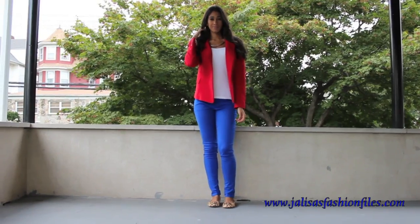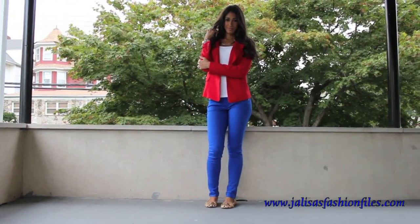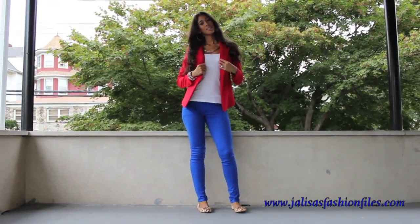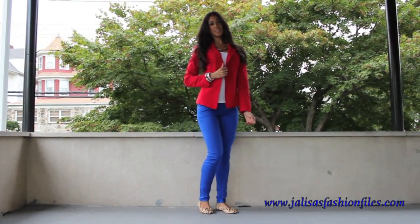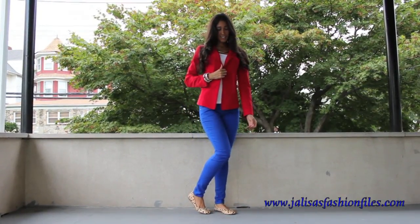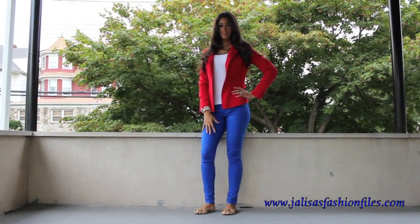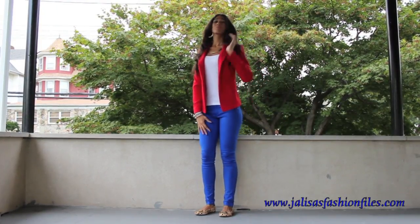Outfit number two is a bit more playful and can still be worn during this time of year. The red and white contrast refocuses the eye once again if you're a pear or an hourglass. The blazer is double-breasted, which is ideal for the pear and rectangle since it adds a little bit more visual volume to the bust area. Since we're wearing pops of color on top and on the bottom, no one section of the body is being over-exaggerated, which works well for all four body shapes.